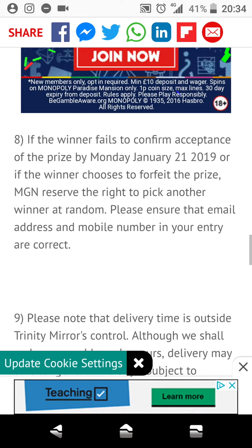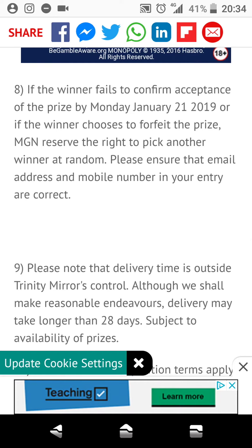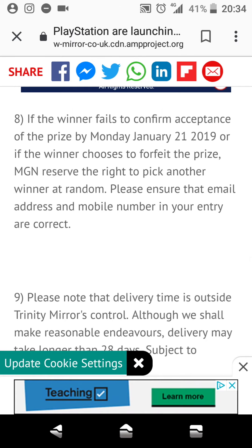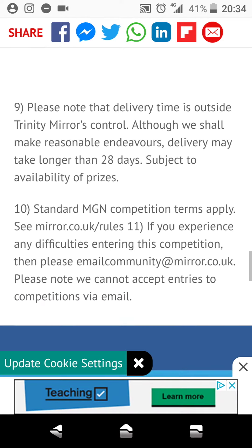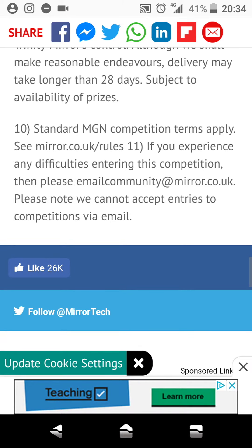If the winner fails to confirm acceptance of the prize by Monday, January the 21st 2019, or if the winner chooses to forfeit the prize, MGN reserve the right to pick another winner at random. Please ensure that the email address and mobile number that you enter are correct. Please note that delivery time is outside Trinity Mirror's control. Although we shall make reasonable endeavours, delivery may take longer than 28 days, subject to the availability of the prize. Standard MGN competition terms apply.